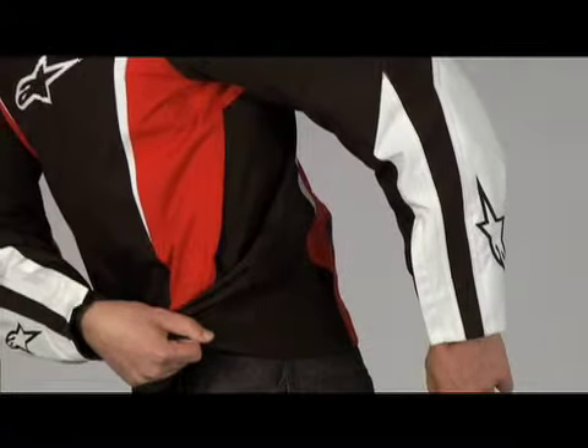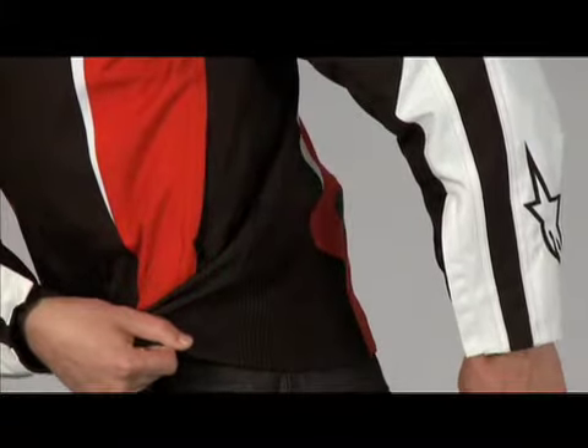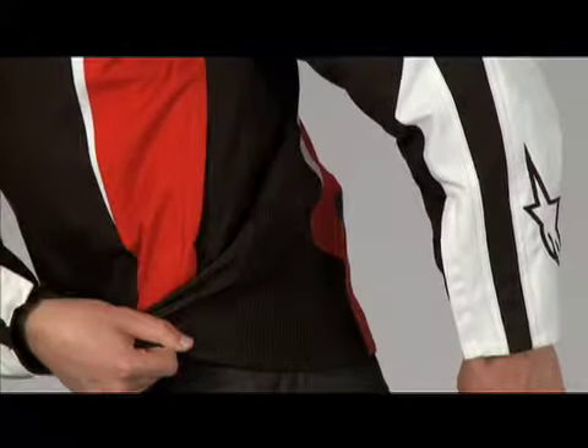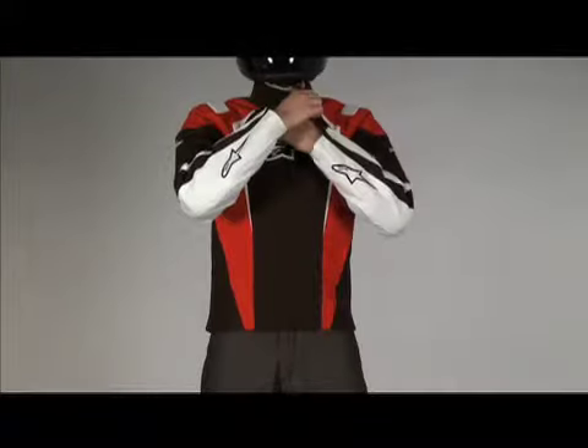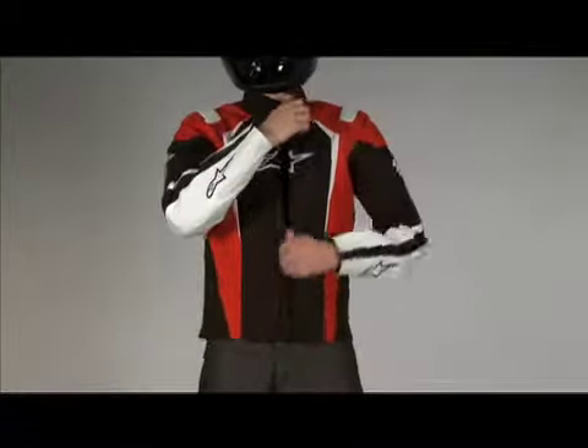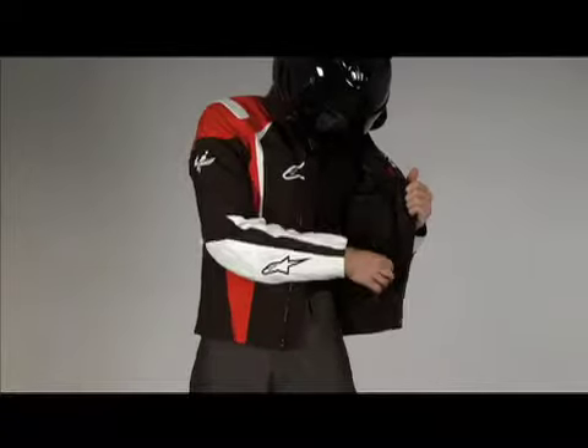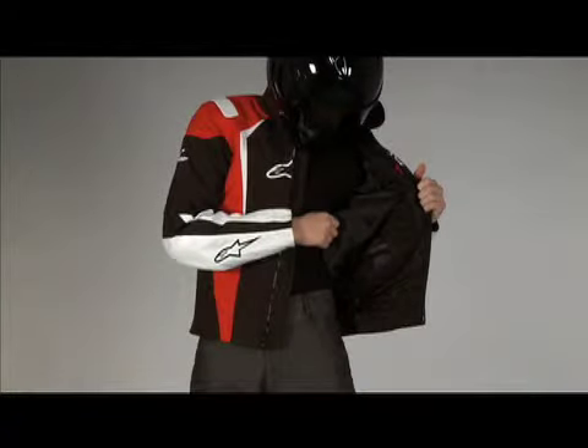The multi-panel construction and flexible accordion panels at the waist create a close fit. The removable thermal lining, self-locking wrist zippers, and five pockets for storage complete the essentials of this lightweight riding jacket.